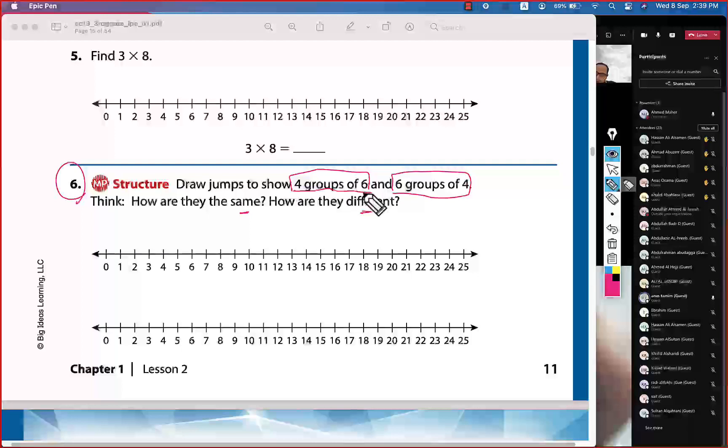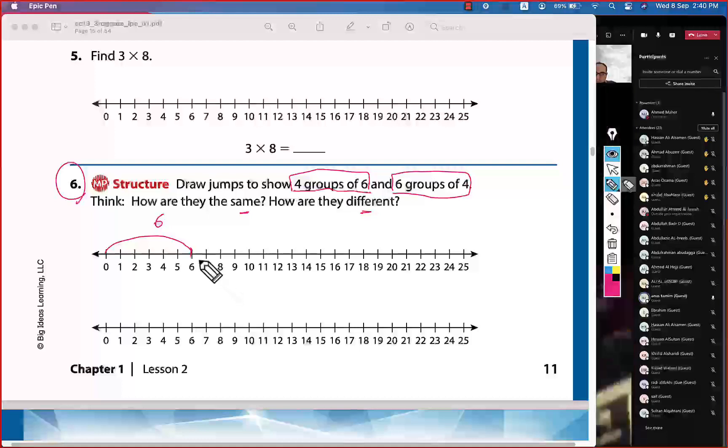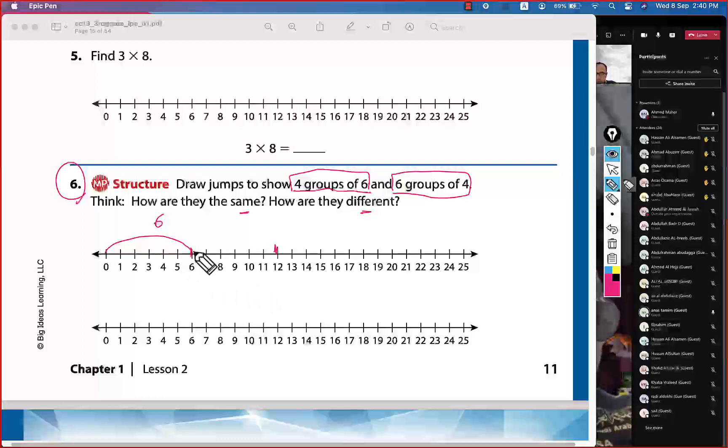The size of each jump is six. Start at zero: the first jump takes us from zero to six. The second jump — add six — takes us to twelve. The third jump — count six more — takes us to eighteen.